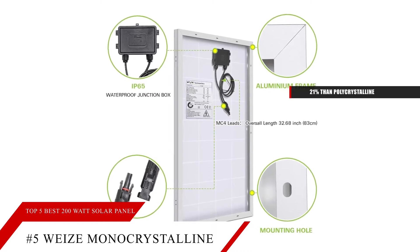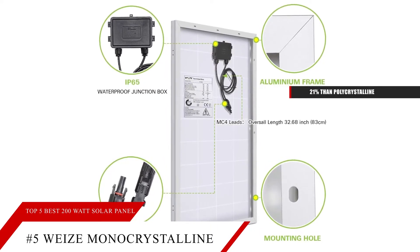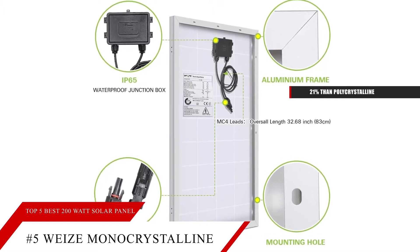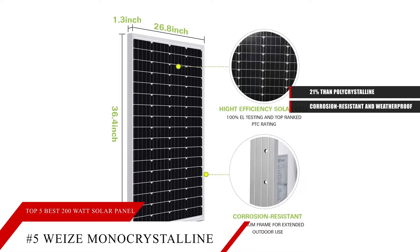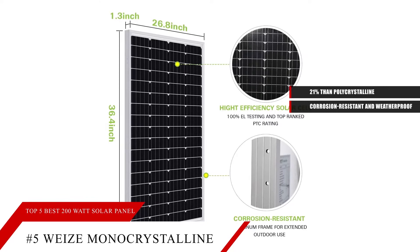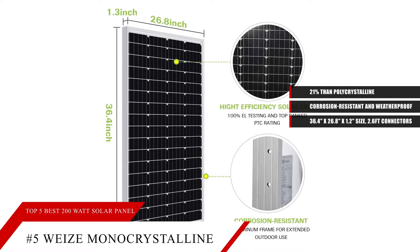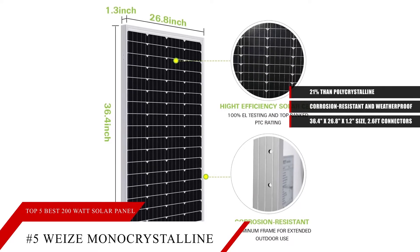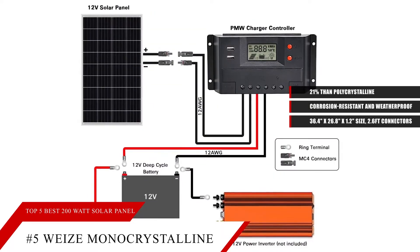It is also very durable. The anodized aluminum frames, tempered glass, and sealed junction box make the solar panel corrosion-resistant and weatherproof for superior outdoor performance. The industrial standard solar panel features 36.4 inches x 26.8 inches x 1.2 inches in size, a 2.6-foot cable with connectors, and it produces 300 to 600 watts a day.